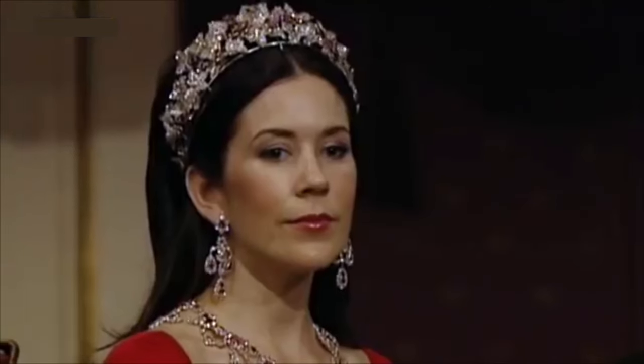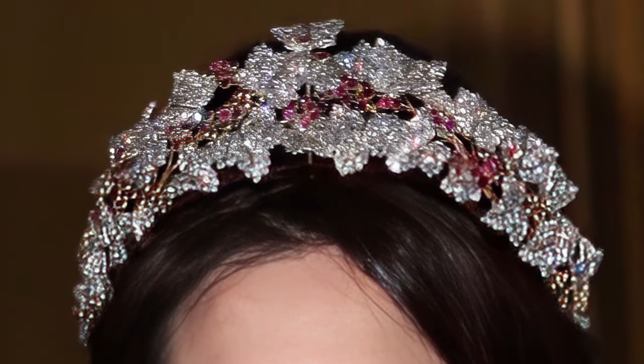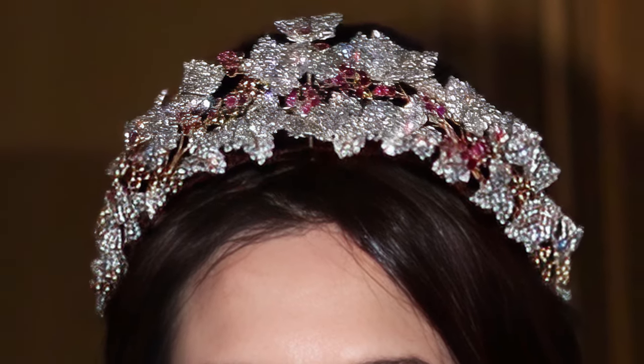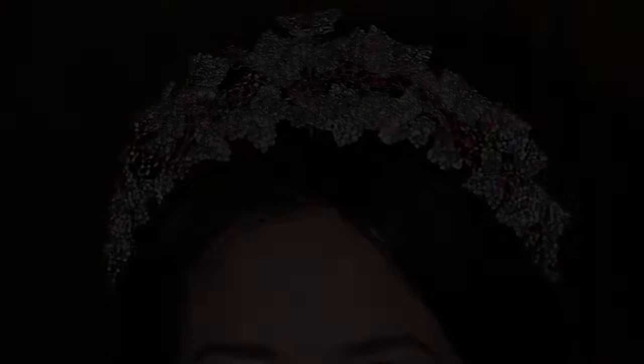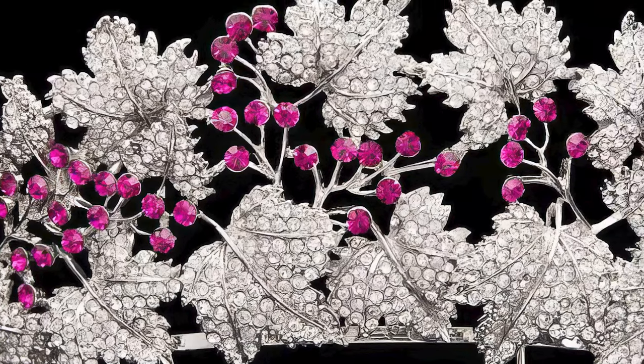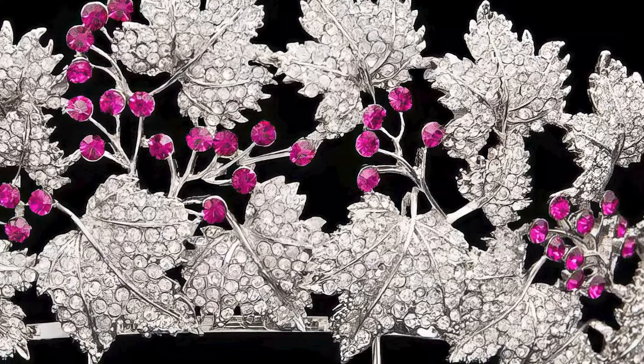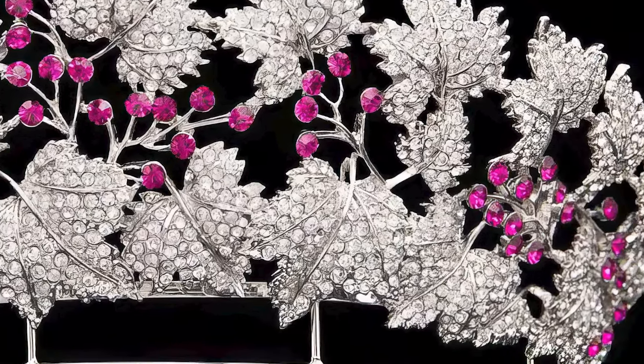The diadem is crafted from gold and set with numerous precious stones, most notably a significant number of rubies, which give the piece its distinctive appearance and name. The rubies are accompanied by diamonds, which together create a stunning visual contrast, emphasizing the rich red hue of the rubies.